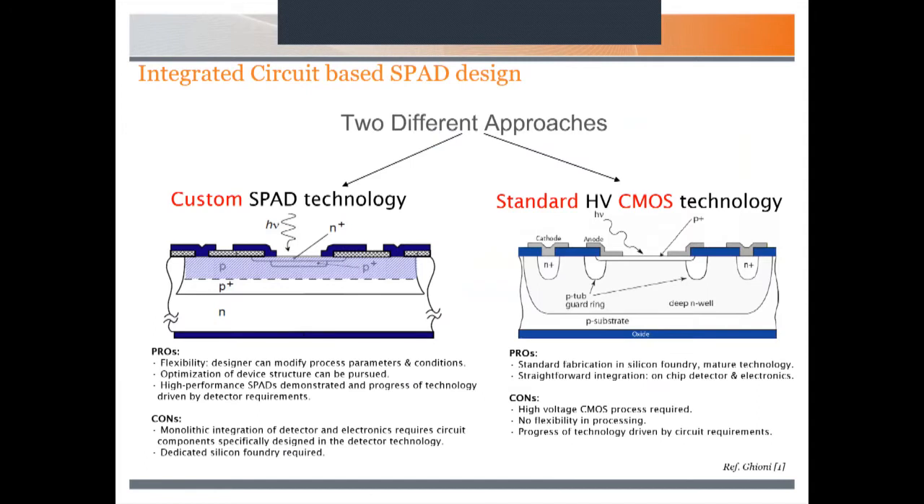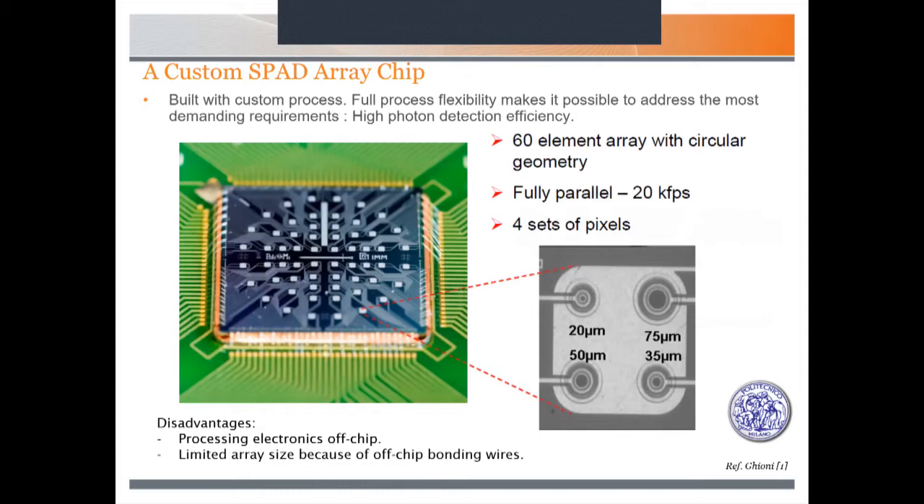Just to highlight two different approaches from the open literature: you can have a custom SPAD process or a standard high-voltage CMOS technology process. With custom processes, you're tailoring the process to get the best performance out of the SPAD itself. With standard CMOS, it's highly integrable and you can actually create on-chip detector and electronics. With a typical custom chip, the SPADs are individually placed and a lot of electronics is off-chip. There's a limitation on how many SPADs you can have on the chip because of wire bonding and routing issues.